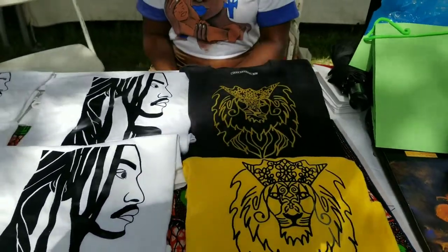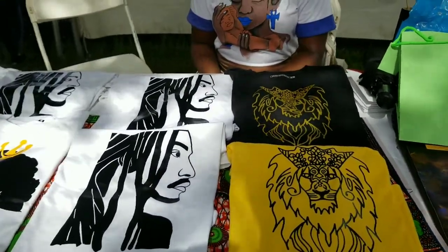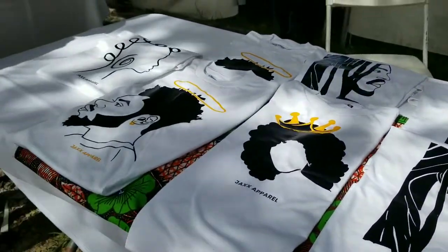If you want to see these designs on my website, leave a comment below for Jax Apparel. You can find us on Facebook and Instagram at Jax Apparel, or you can follow me, the creator, Jackie Jax, on Facebook and Instagram. We will ship them anywhere in the world. Thank you very much.